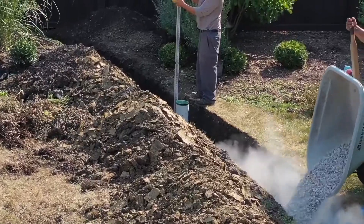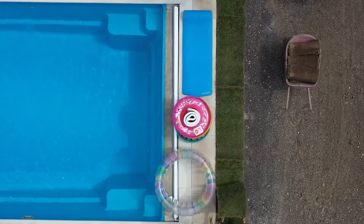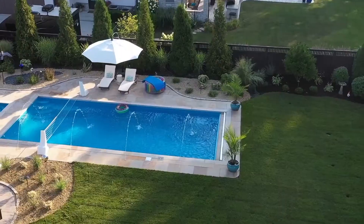Hey guys, I'm so happy the project's done. It's been a fantastic experience. I'm here with Mike Ware with Ware Landscaping. They put the French drain system in, and as you can see, it's gorgeous. It's completely done.